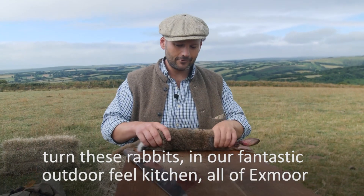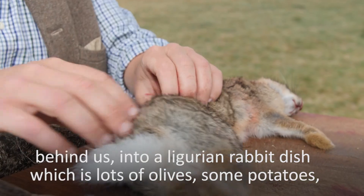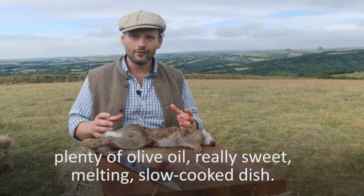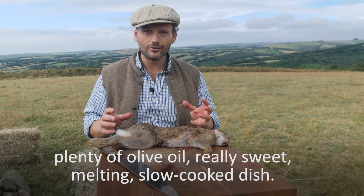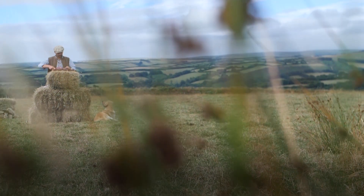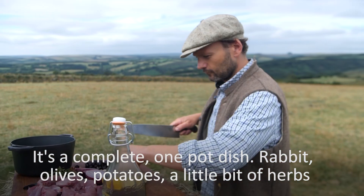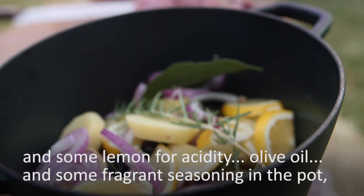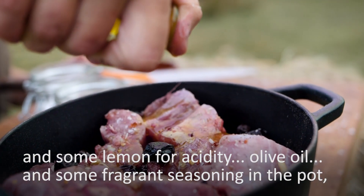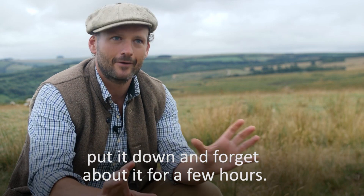We're going to turn these rabbits in our fantastic outdoor field kitchen, all of Exmoor behind us, into a Ligurian rabbit dish, which is lots of olives, some potatoes, plenty of olive oil, really sweet, melting, slow cooked dish. It's a complete one pot dish — rabbit, olives, potatoes, a little bit of herbs and some lemon for acidity, olive oil and some fragrance. It's seasoning in the pot, put it down, forget about it for a few hours.